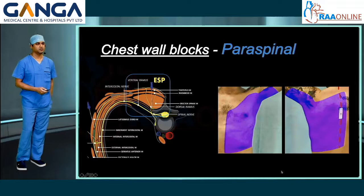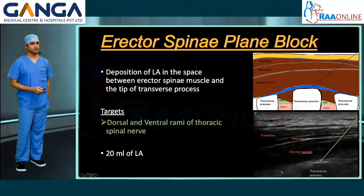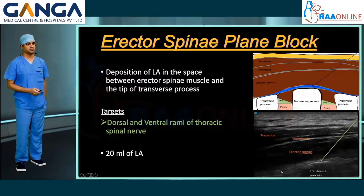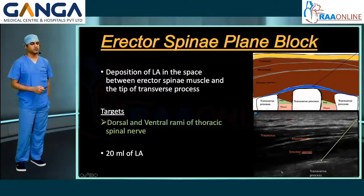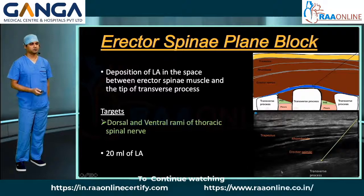The paraspinal chest wall block is the erector spinae plane block. It involves deposition of local anesthetic in the space between the erector spinae muscle and the tip of the transverse process. It targets the dorsal and ventral rami of the thoracic spinal nerve, and also spreads to the paravertebral space and the internal intercostal space. 20 ml of local anesthetic will spread across 2 to 4 segmental levels.